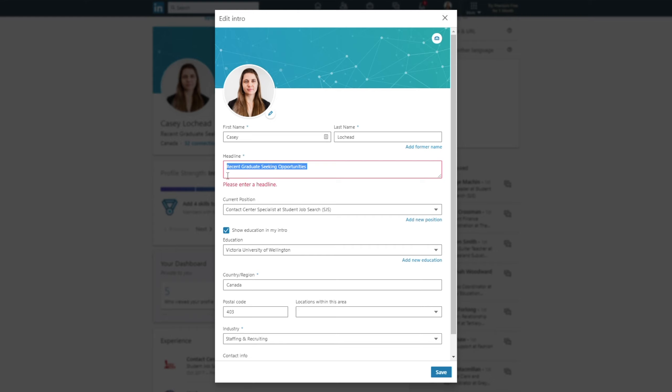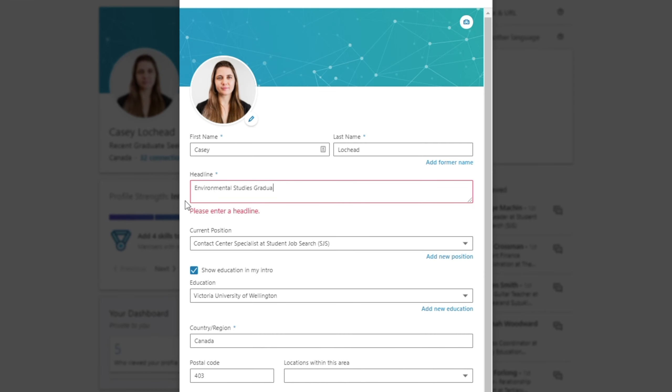I've just completed my degree in environmental studies and I would love to work in conservation and sustainability. I'll change my headline to: environmental studies graduate, aspiring to make a difference in conservation. Okay, I've got my headline covered.